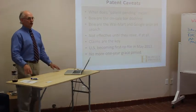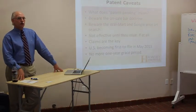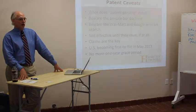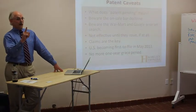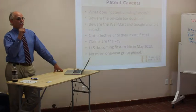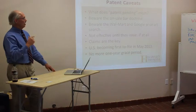There's something called the On Sale Bar Doctrine that says if you want to file a patent application, you must do so within one year after the article is offered for sale. If you wait more than one year after the article is offered for sale, you may not file a patent application — it's called the One Year On Sale Bar. This actually changes in March of 2013: that one-year grace period goes away, so you'll have to file the application before it goes on sale.